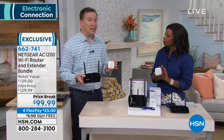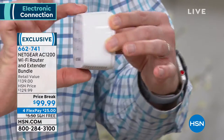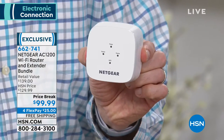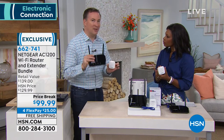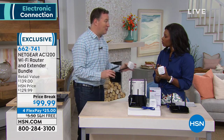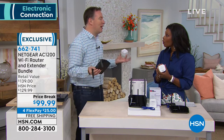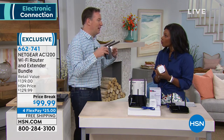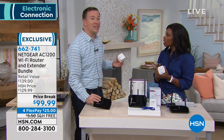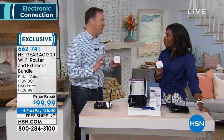Beyond speed, there are also dead zones — rooms or areas like the basement or porch where you get zero internet access. The range extender just plugs into a wall. It's made by Netgear, just like your router, so they're designed to talk to each other. The router gives you speed, this gives you range. Together, you get not only the fastest wireless AC but 5,000 square feet of coverage — inside and outside your home.